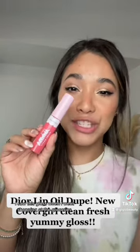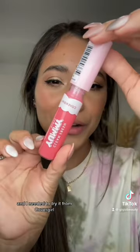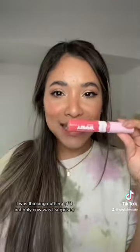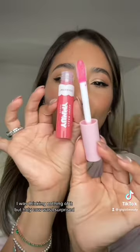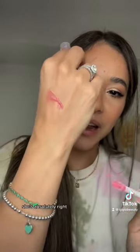I saw this gloss when I went shopping at the grocery store and I needed to try it. It's from CoverGirl, it's called Yummy Clean Fresh. I was thinking nothing of it, but holy cow, was I surprised.